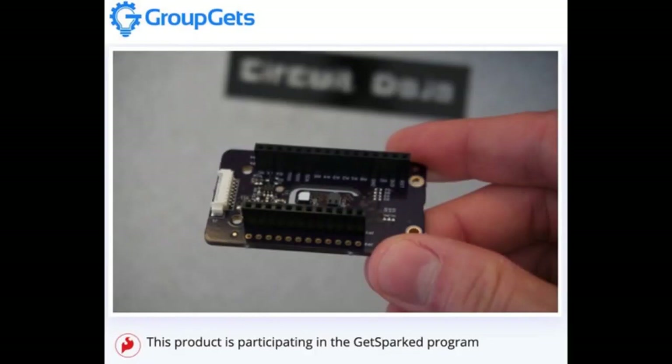GroupGets: Feather Takes Flight with Particle Squared. Every time there's a Feather-format board, we love writing about it — people send them to us and we have a whole collection. I don't fully understand how GroupGets works exactly, but I put money in because it looks like a Feather and that's what I wanted. We'll see how that goes.